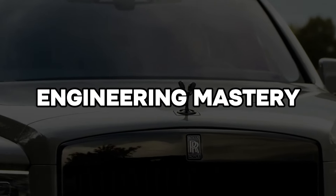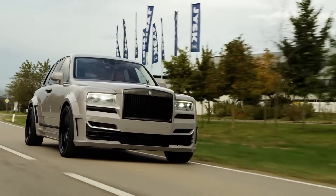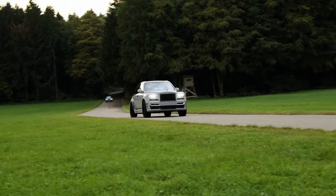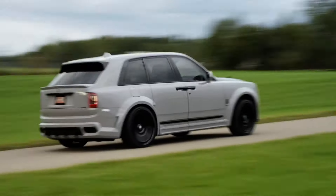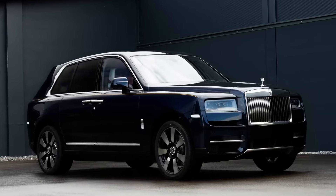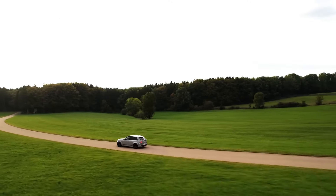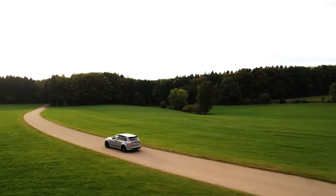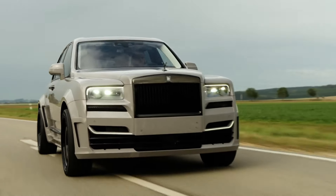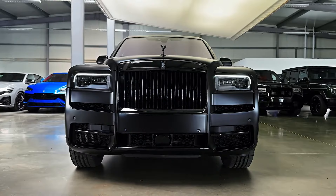The Cullinan stands as a monumental achievement in Rolls-Royce engineering. Underpinning this extraordinary SUV is the brand's proprietary Architecture of Luxury platform. A testament to innovative design, this platform seamlessly integrates the brand's unparalleled craftsmanship with the robust demands of SUV performance. Shared with the iconic Phantom, it forms the foundation for the Cullinan's exceptional ride quality — a benchmark in the industry.